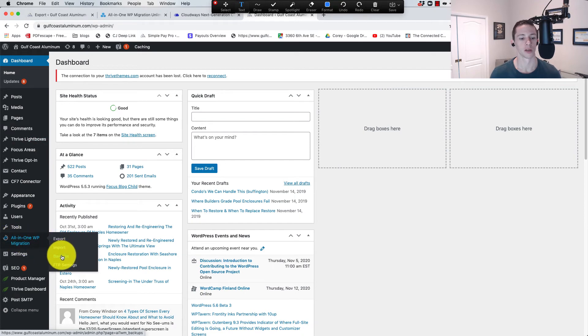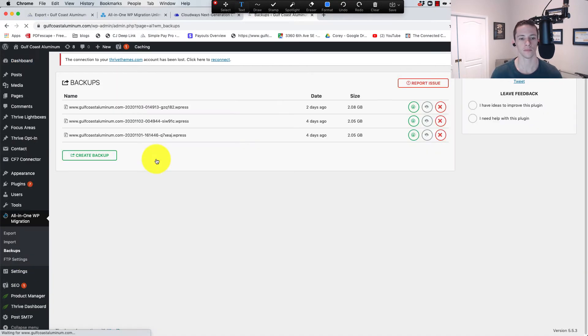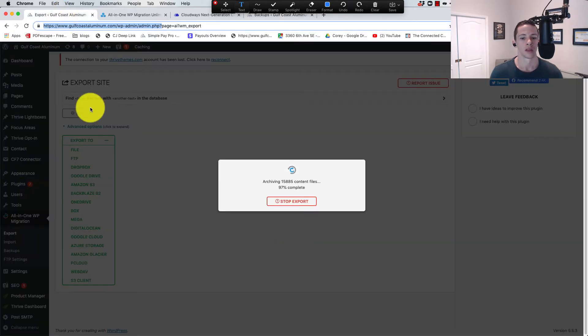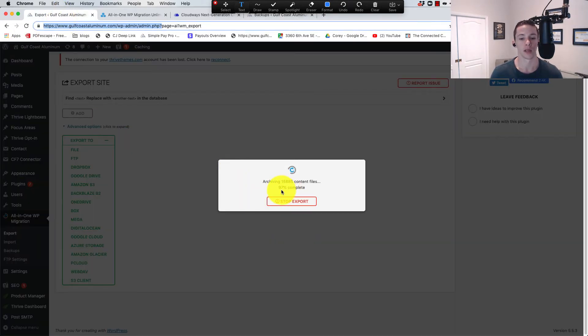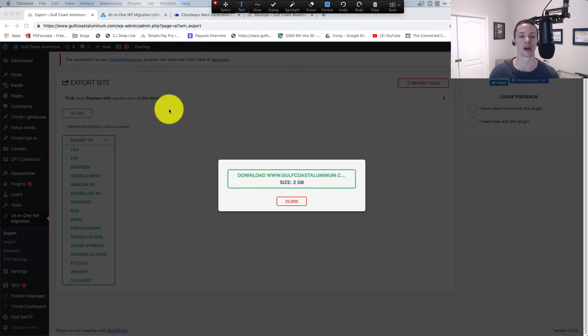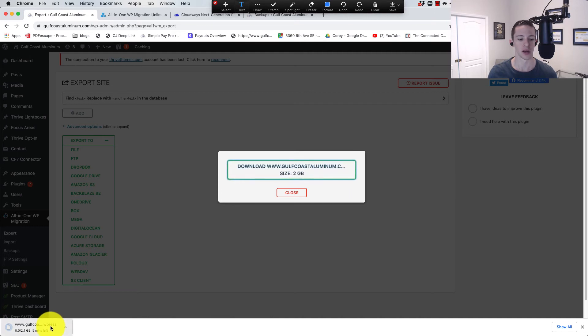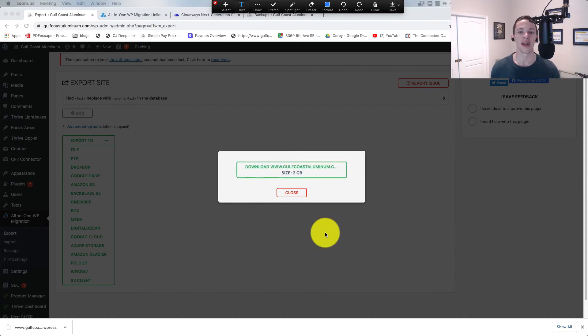You could also use the all-in-one migration Backups option — just click Create Backup and then download from there. The backup is now done. It probably took about 10 minutes for the plugin to run on this large site, which is two gigabytes. Now we need to download it and get it onto our computer. My download has started — I'm on pretty fast internet so it shouldn't take too long, but I'll speed up the video. Now the site file is downloaded and living on my computer, so we can move on to the next step.